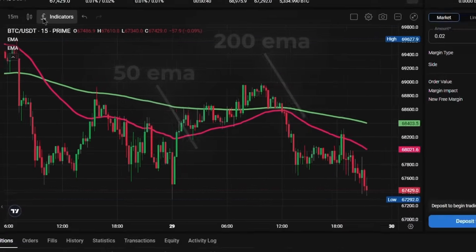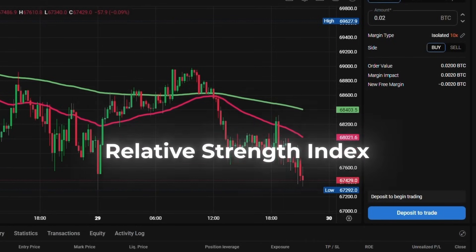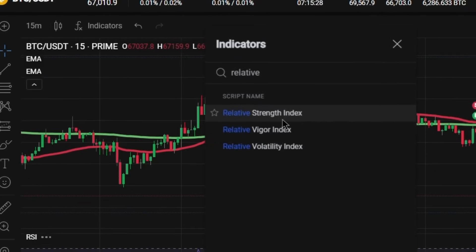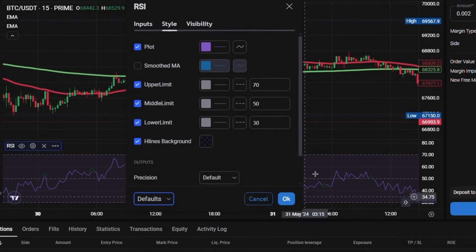To complete our strategy, we need to add one more indicator — the Relative Strength Index or RSI. Go back to the indicators tab, search for relative strength index and click it to add it to your chart. We will keep the default settings as I find those to be most effective.